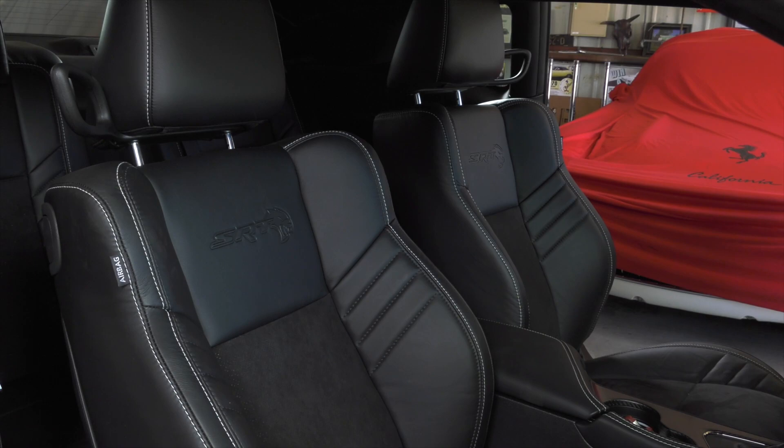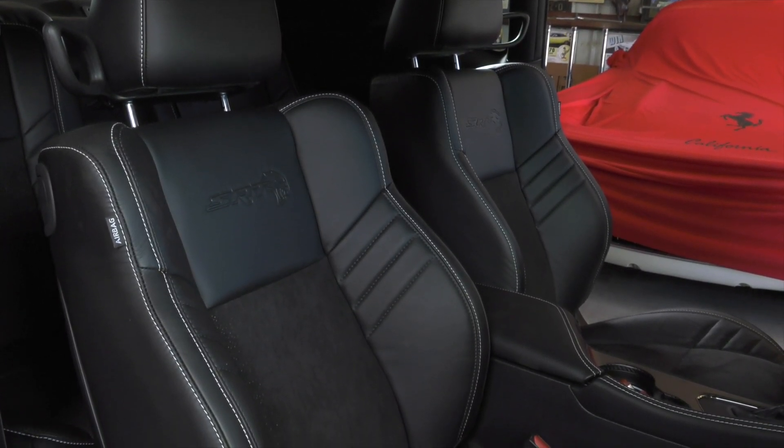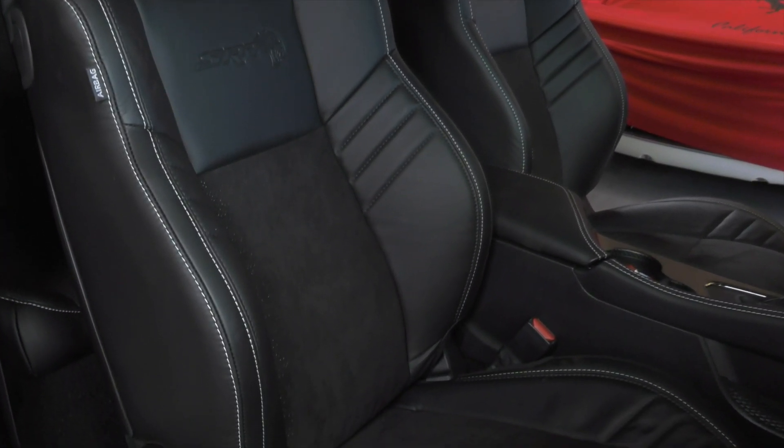The SRT racing seats are wrapped in black Laguna leather with white cross-stitching and suede inserts. That's going to allow the bolsters as well as that suede to help keep the driver and any of their occupants firmly planted in that seat as they go around turns and accelerate with the amount of Gs that this vehicle can pull.